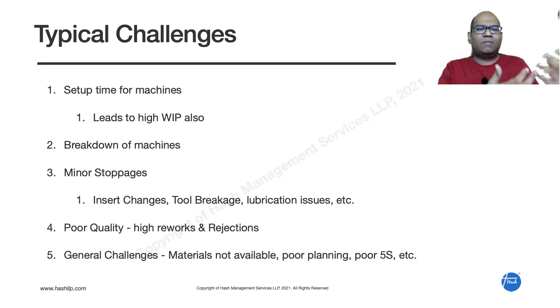The second challenge is machine breakdowns. Many companies run with old machines and don't maintain them properly, so there will be oil leakages, bearing issues, noise, and vibration. People continue running them in that condition, and after some time the machine breaks down. The challenge is: how do I make sure the machine is always available in perfect condition?